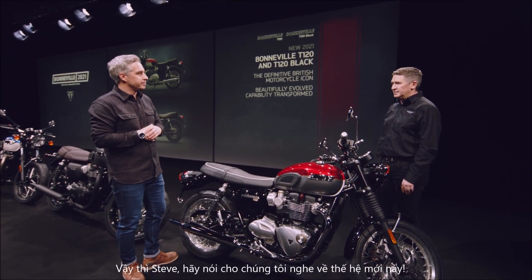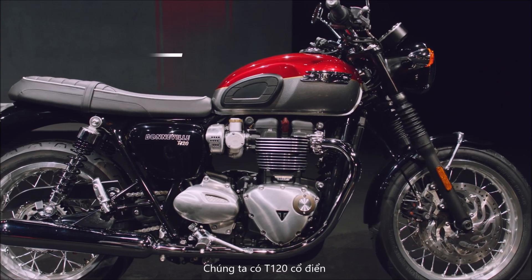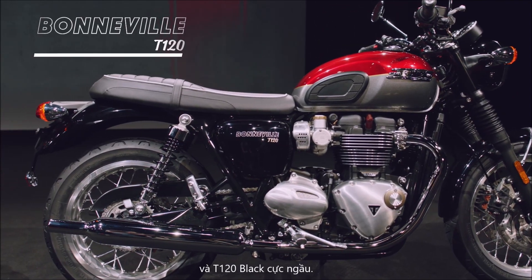So tell us about this new generation then, Steve. Well, as you can see, we've got two options: we've got the classic T120, and we've got the moodier T120 Black.